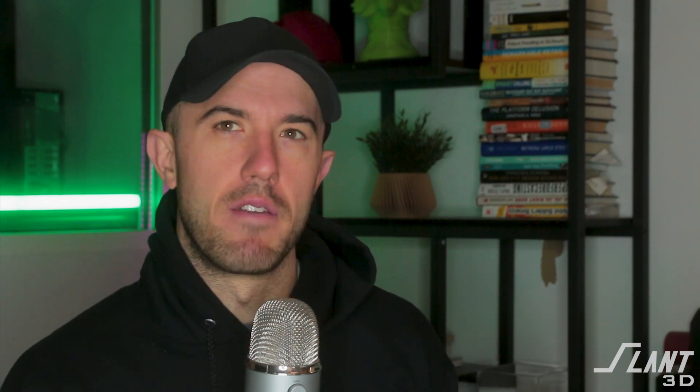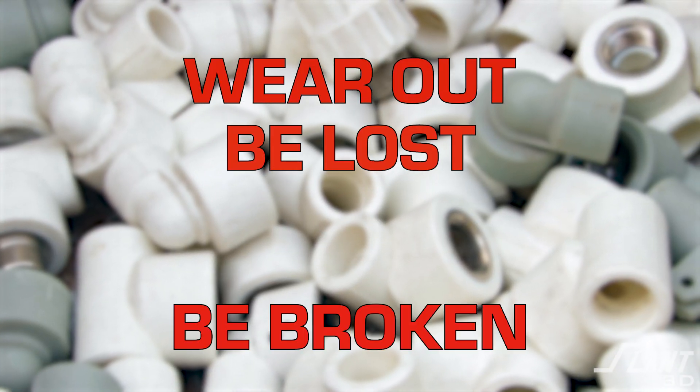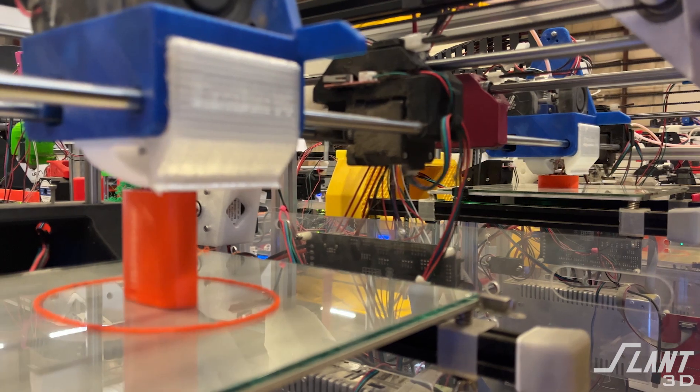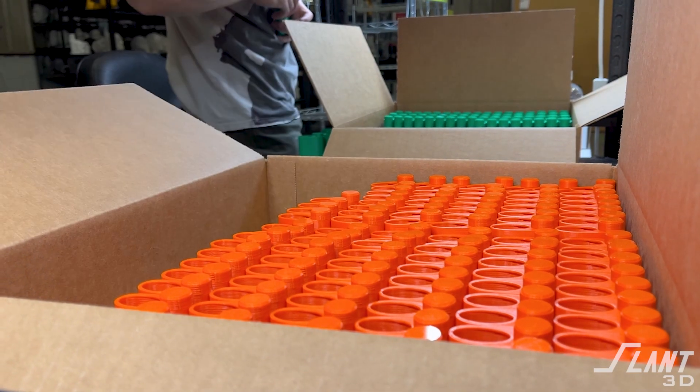You save so much cost, you eliminate so much waste, and you're able to scale up, produce products, and store them basically forever — without the restrictions of physical objects that will wear out, be lost, be broken, be wrong. Now you only have the parts when you need them, where you need them, and you can have them forever.